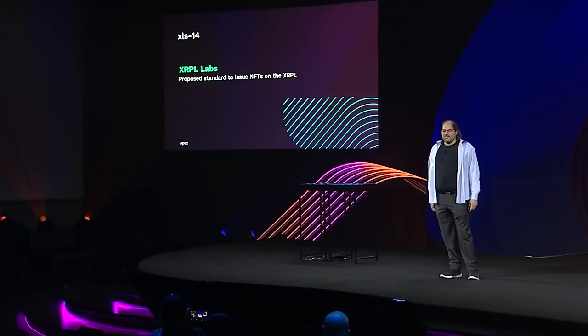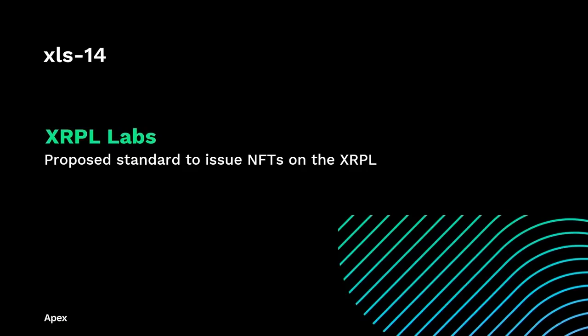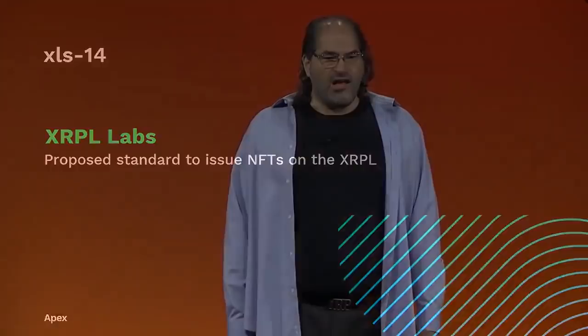XLS-14 was recently proposed — I think by Weetze Wind. It's a standard to issue NFTs on the XRP Ledger. It's not a great standard; it's a good standard. It's kind of like colored coins on Bitcoin — Bitcoin was never designed to support any token other than Bitcoin, and colored coins is a bit of a hack. XLS-14 allows the XRP Ledger to support NFTs, but it is a bit of a square peg in a round hole. The great thing about it was it just works — you can use it today. I'll talk more later about efforts going on now to provide something better.